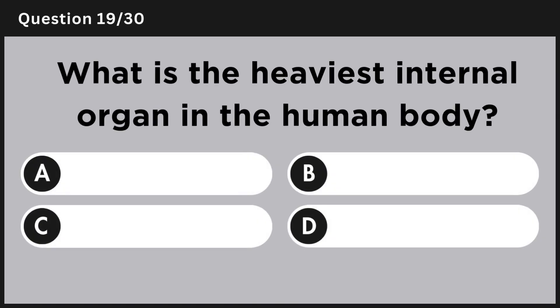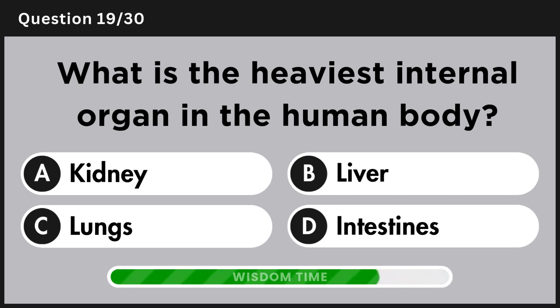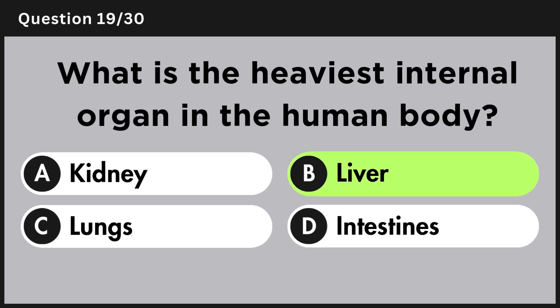What is the heaviest internal organ in the human body? Answer B, liver.